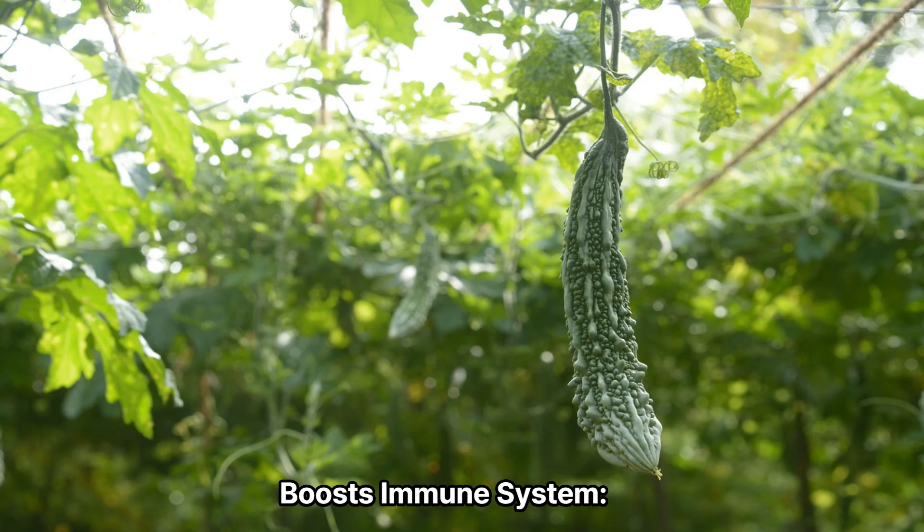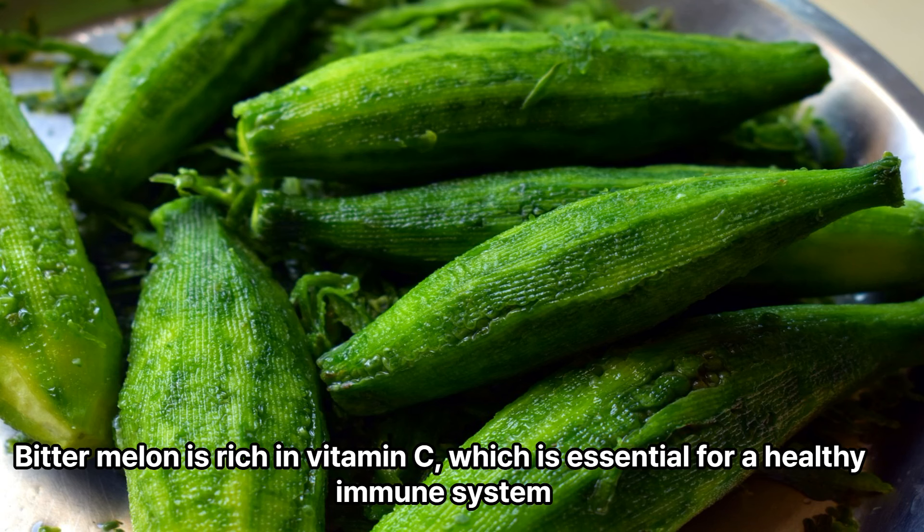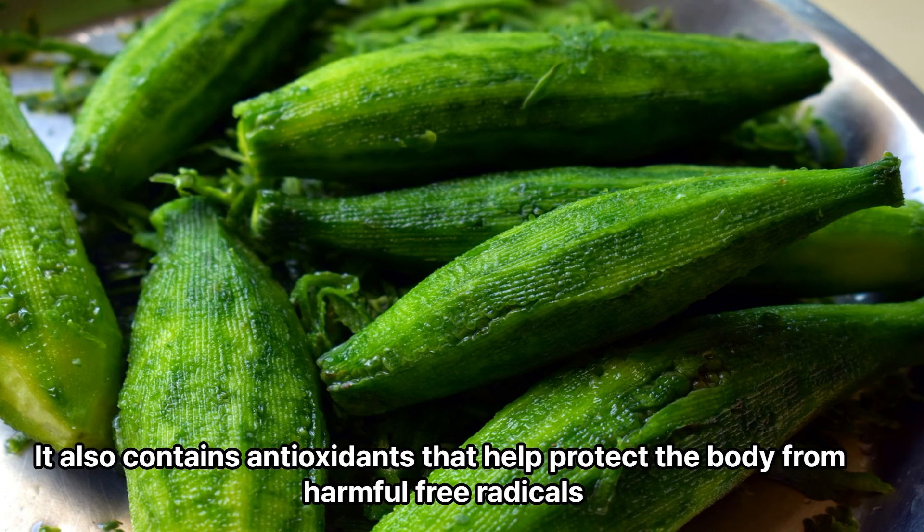2. Boosts immune system. Bitter melon is rich in vitamin C, which is essential for a healthy immune system. It also contains antioxidants that help protect the body from harmful free radicals.